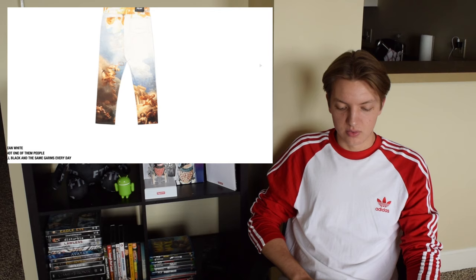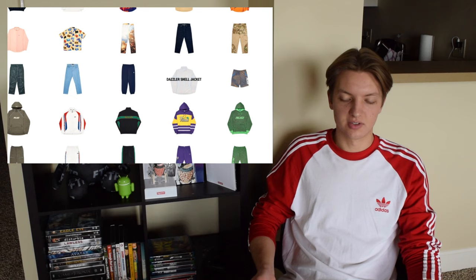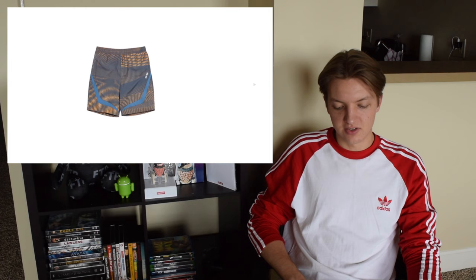There are some jeans, some cargo army pants — Alex would love those, he's always big into those — some more pants, nylon jeans, and sweatpants. Those are pretty self-explanatory; nothing crazy happening on any of those. Seems like every season they do one of these shell jackets, and I'm just not a fan of the design — it strains my eyes just looking at it.